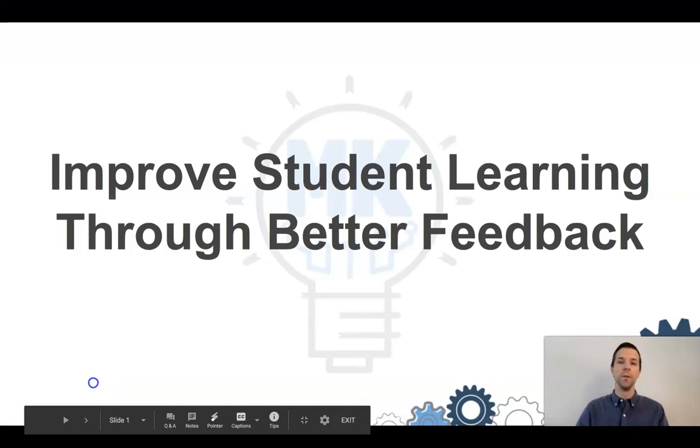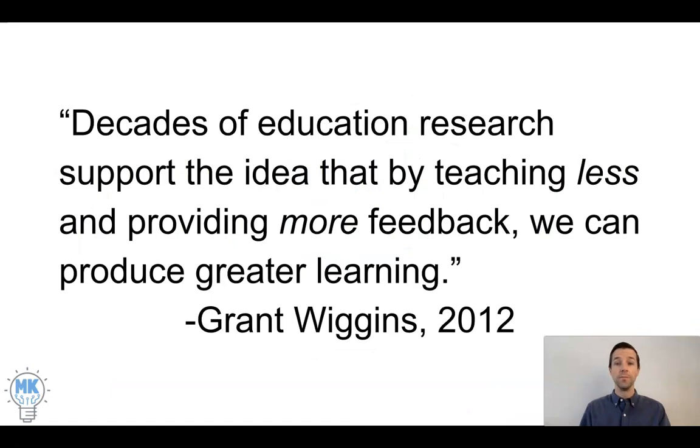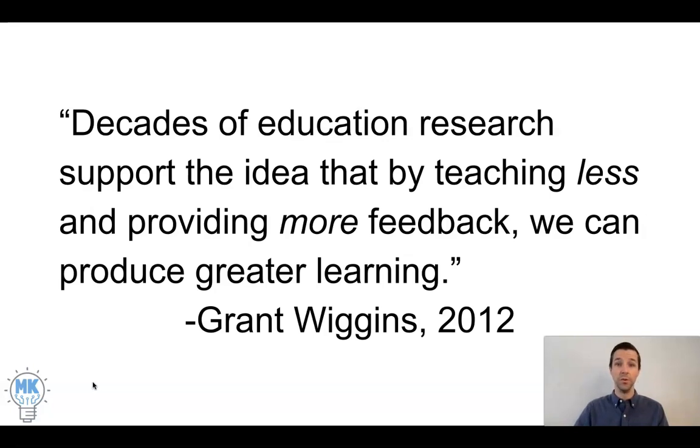This is all about improving student learning by giving better feedback. According to Grant Wiggins 2012, decades of education research show that providing more feedback leads to greater learning. Not just Grant Wiggins but a variety of researchers — Janie Pollack talks about how feedback is the hinge between teaching and learning. This is a place where technology can really come in and make your lives and the lives of your students better through purposeful use of cool tech tools.